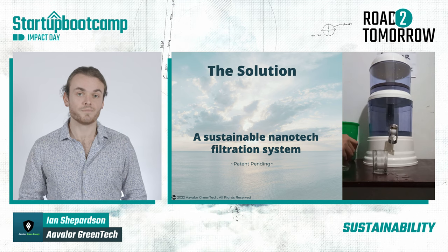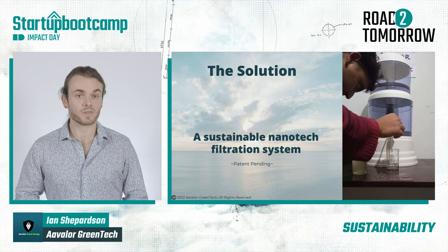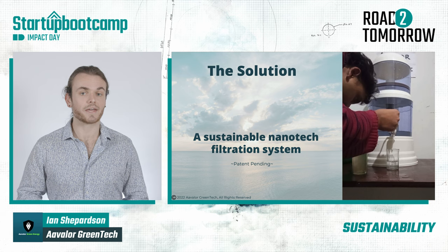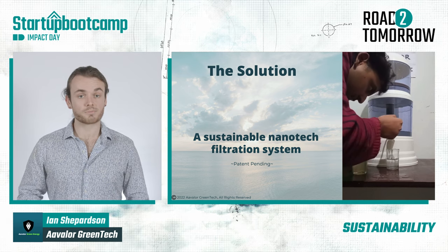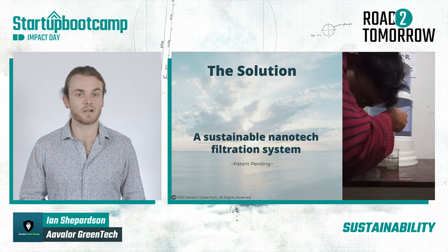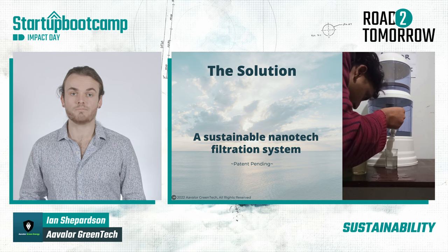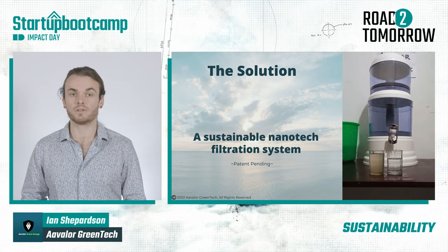In the video, Arian pours dirty water in the glass on the left into the top of our unit. Without electricity, gravity pulls the water through our filter, and it comes out clean, as seen in the glass on the right. Through this process, our patent-pending technology filters 95% of water, and is proven to remove most heavy metals, toxins, and even salt to a drinkable level.